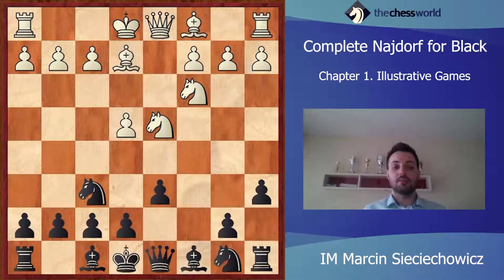Peter Svidler played Be2. This is a solid approach — it is the pet move of Anatoly Karpov in his match against Kasparov played in Moscow. The aim of this move is just to finish the development, castle kingside, and try to get some positional grip. e5. Of course, another popular alternative is e6, but Judit Polgar decided to play a little bit more directly with e5.